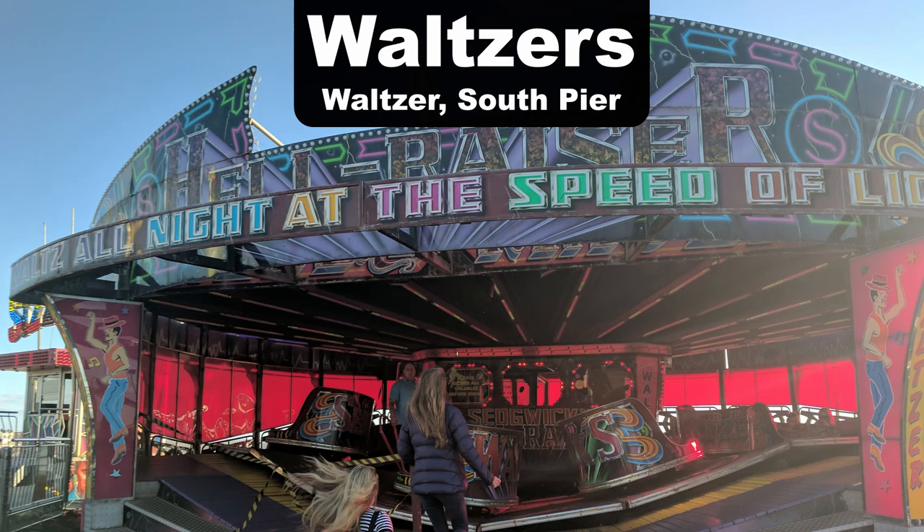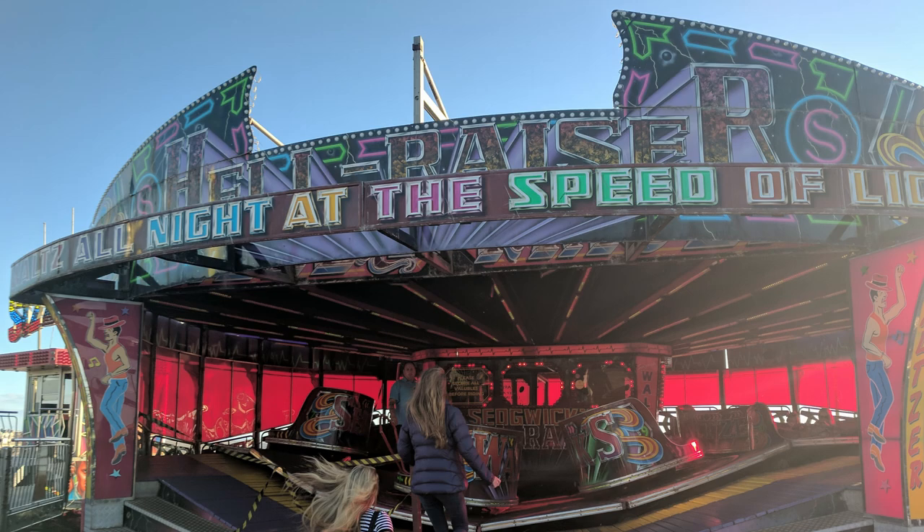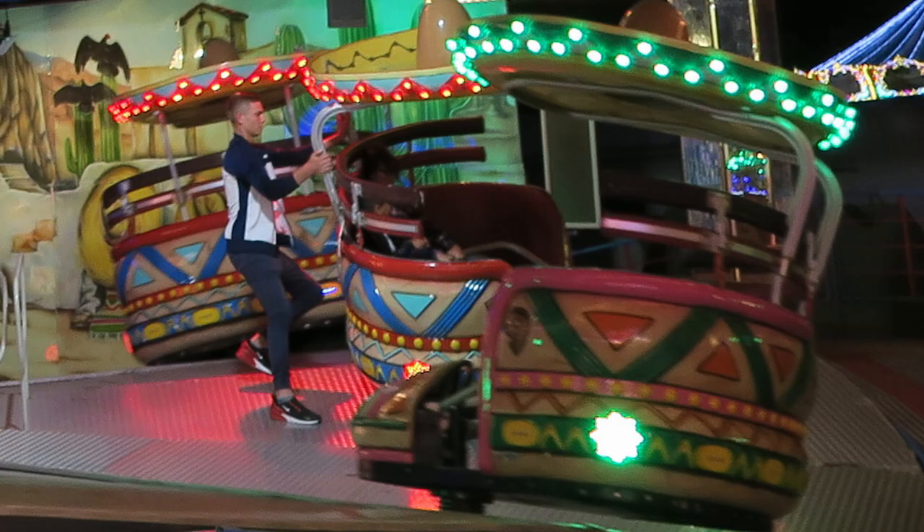My favorite waltzer is the one I came across at South Pier in Blackpool. Unlike a lot of the other flat rides I've ridden, the operators were literally on the platform while the ride operated. They would manually push your vehicle as you went around, which made the spinning insane. Basically take your average tilt-a-whirl but crank up the speed times two.